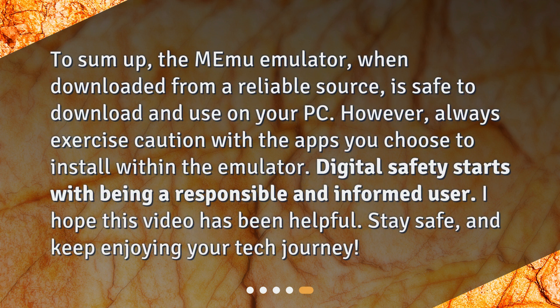To sum up, MeMu emulator, when downloaded from a reliable source, is safe to download and use on your PC. However, always exercise caution with the apps you choose to install within the emulator. Digital safety starts with being a responsible and informed user. I hope this video has been helpful — stay safe and keep enjoying your tech journey.